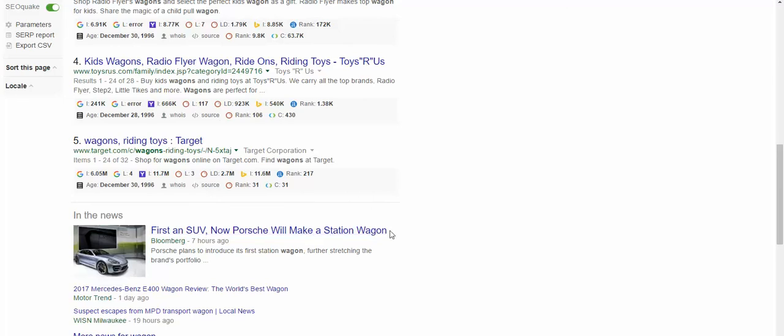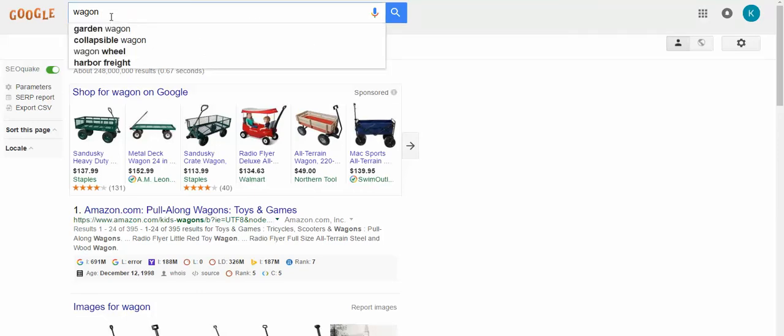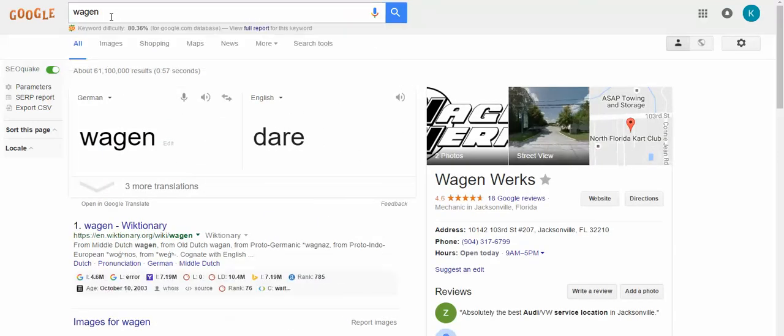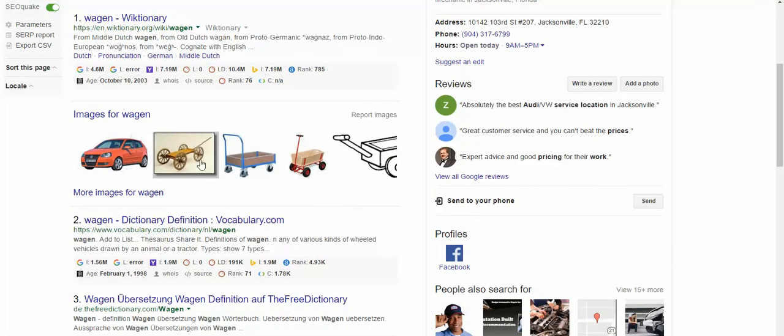Even down in the news it has 'station wagon.' So I said, well, maybe just Volkswagen did w-a-g-e-n. But then I tried w-a-g-e-n as a standalone word, and if you scroll down, it's actually a word, and you get the exact same images for w-a-g-e-n as w-a-g-o-n.